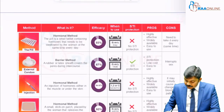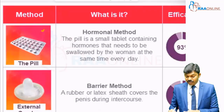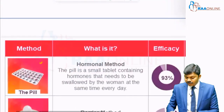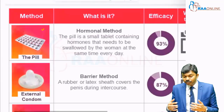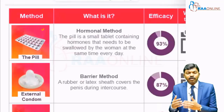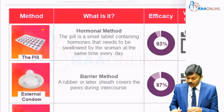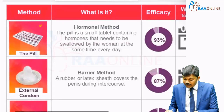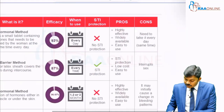We will start with each and every method. First is going to be pills. There are pills which consist of estrogen and progesterone, and depending on the kind of estrogen and progesterone, the subject has to consume the pill. It is like once a day, twice a day, or once a week. There are different preparation combinations, but ultimately they contain estrogen and progesterone.